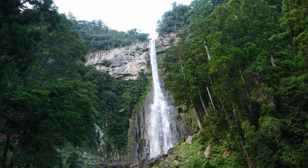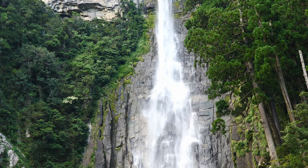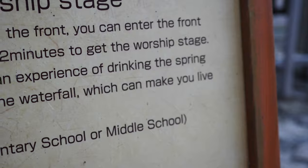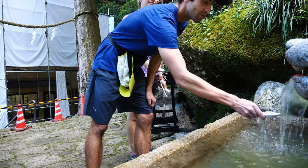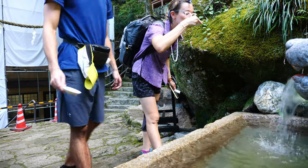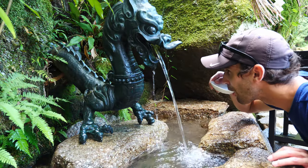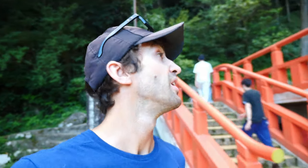We finally made it to the base of the waterfall. Maybe we're not so cheap after all — we have to pay 300 yen to get to the base, which is like a worship site or worship stage. There you can drink the waterfall water and it will make you live longer. Fountain of Youth, here we come! This is the mouth of the dragon that we're drinking from. This is probably the closest we're going to get to the waterfall up here on the viewing platform.